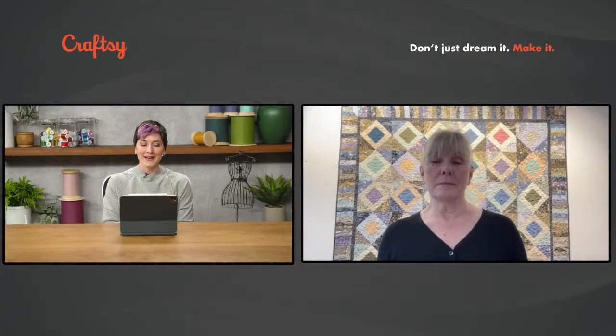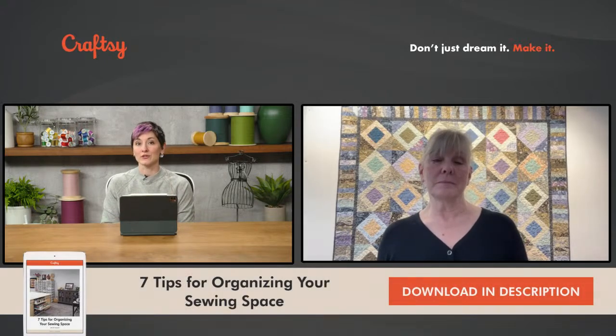Everyone, Craftsy is celebrating National Craft Month all month long with special discounts, activities, and live events. Today we've got a professional quilter and long-arm quilter, ZJ Humbach, and she joins us to talk about organizing the perfect sewing and quilting studio. You can find a link in the description and in the chat box for ZJ's top seven tips for organizing your sewing space.